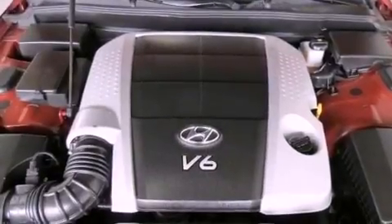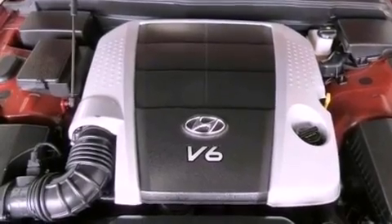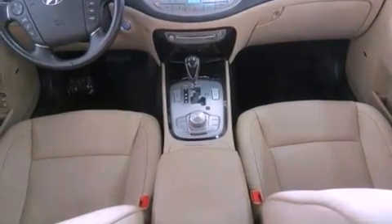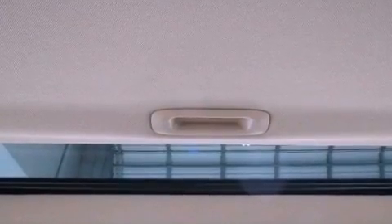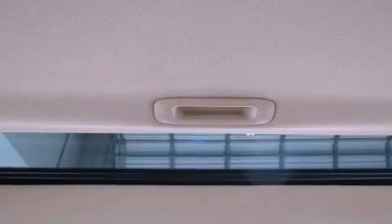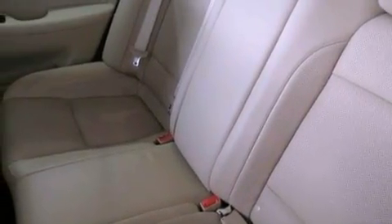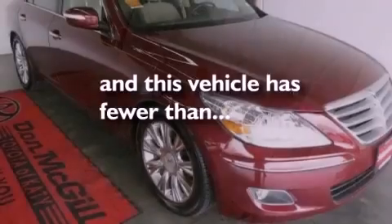The following features are also included: dual power seats, heater vents for rear seated passengers, cruise control, leather seats, performance tires, variable valve timing, an illuminated driver's side vanity mirror, rear impact crumple zones, steering wheel mounted stereo controls, and this vehicle has less than 45,000 miles.